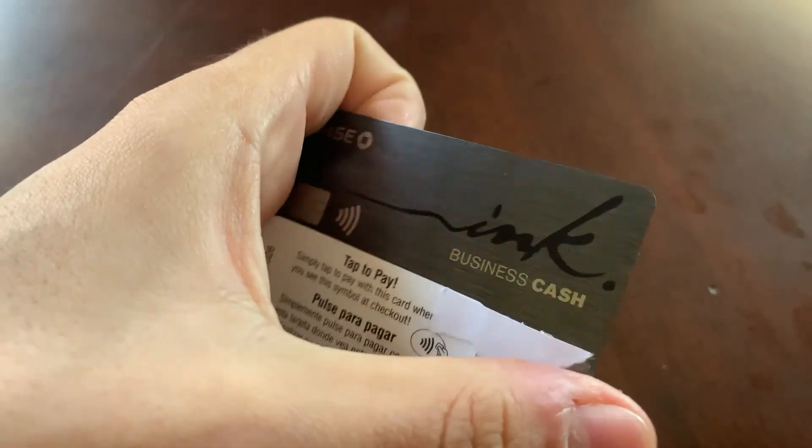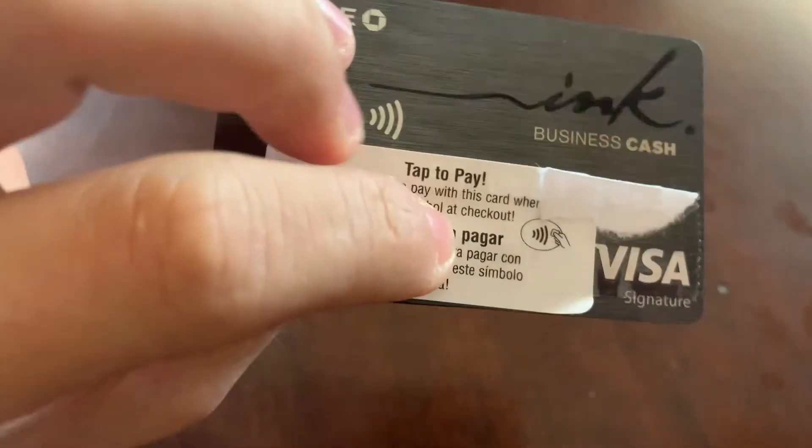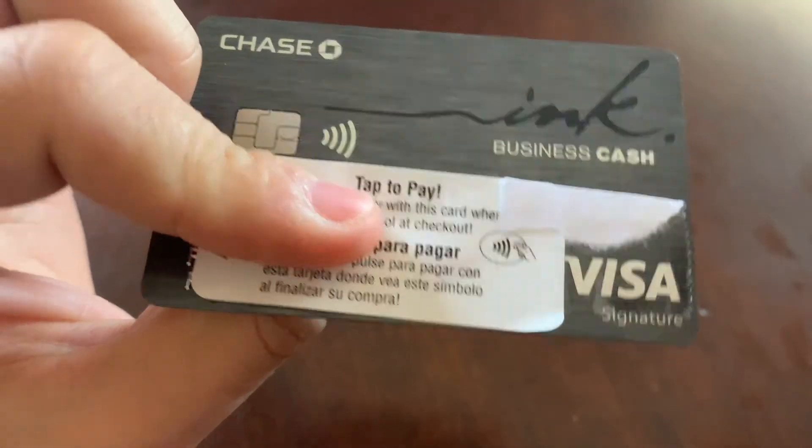It is plastic. It would have been nice if it was metal. Yeah, it's really plastic, but it looks nice though.